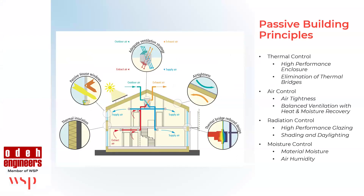Quick slide on passive building principles. As I understand them, the four key tenets are: thermal control, air control, radiation control, and moisture control. We're going to focus on the thermal control aspect — controlling energy loss through the building envelope — as well as mitigating moisture control and condensation inside your water-resistant vapor barrier.